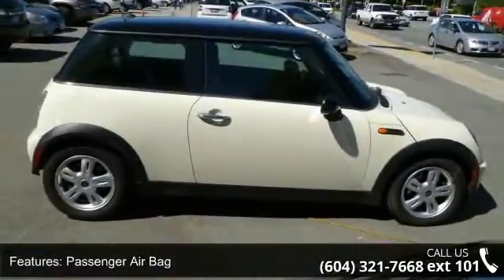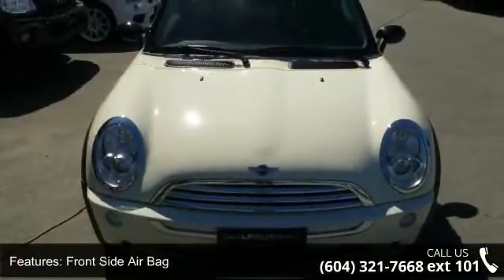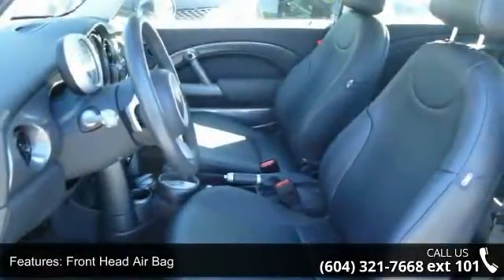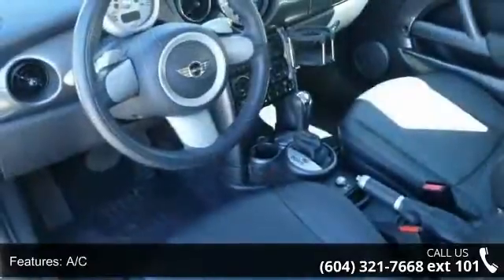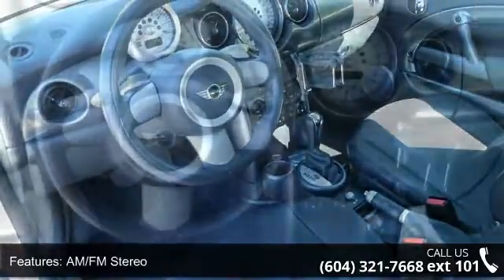Enjoy these notable features: ABS, adjustable steering wheel, 4-cylinder engine, AM FM stereo, passenger airbag, premium synthetic seats, passenger vanity mirror, and front head airbag. Low mileage is an important factor in your purchase and this vehicle delivers a low odometer reading.